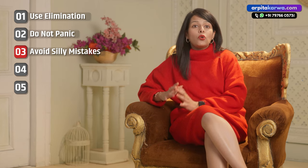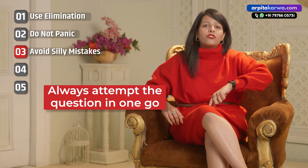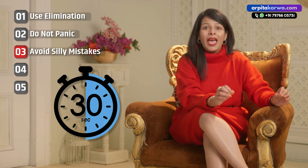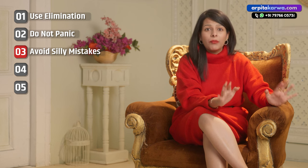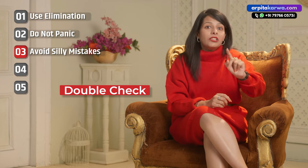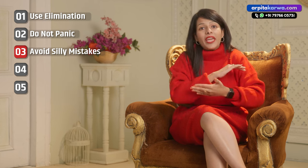Read the question twice and carefully read the options too. Always attempt a question in one go — do not revisit a question and change your answer with every visit. Instead, take 30 seconds, patiently read the question and the options, mark it, and move ahead. To summarize: double-check the question while reading it, double-check the answer before entering it on the computer screen, and be aware of any potential silly mistakes.